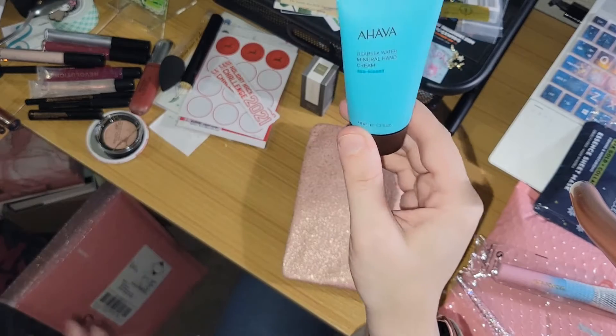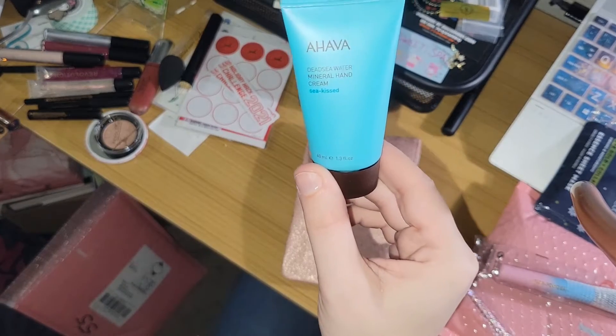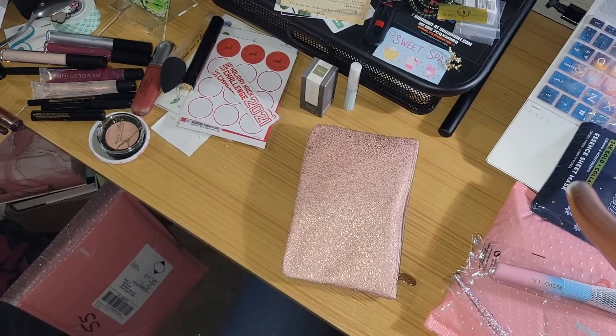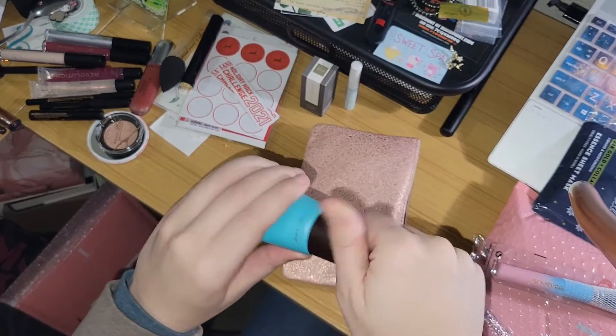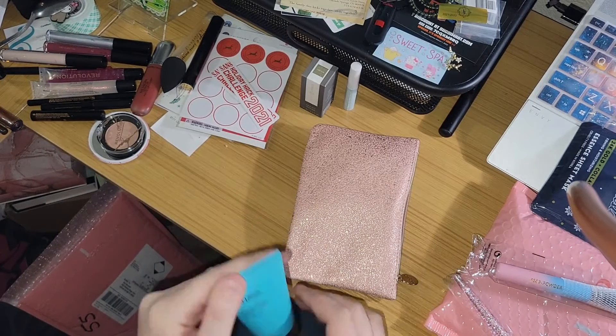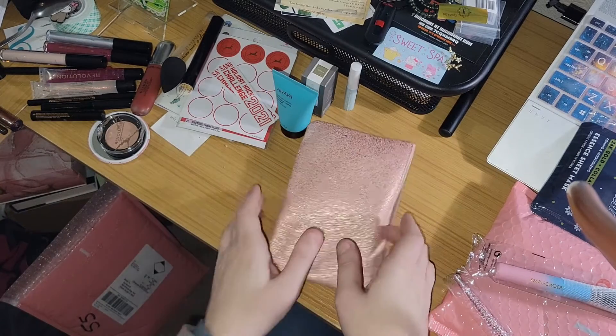And then we got a squeezy thingy — Hand Cream! Dead Sea Water. I'm kind of curious what this smells like. Oh, that smells really nice and pleasant. Very spa-like.